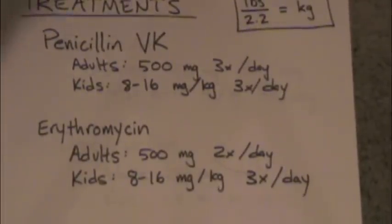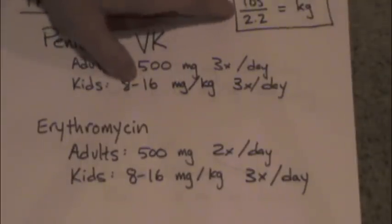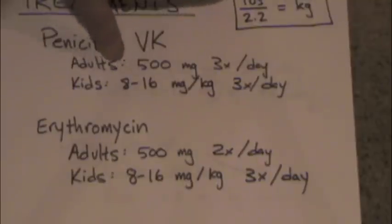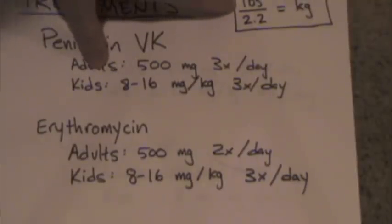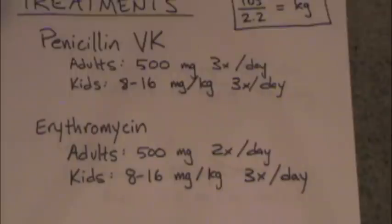So how do we treat it? A lot of medications are given in milligrams per kilogram, so you need to know how to convert from pounds into kilograms. In the United States, since we typically weigh people in pounds, you just take the weight in pounds and divide by 2.2, and that will give you the weight in kilograms. You need to know how to do that to calculate the doses for kids.